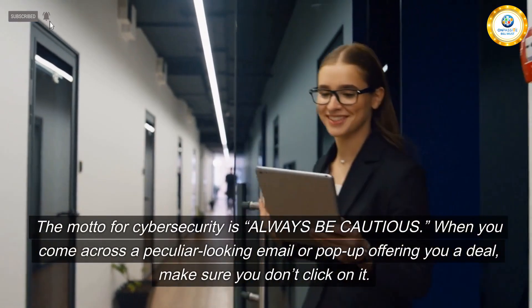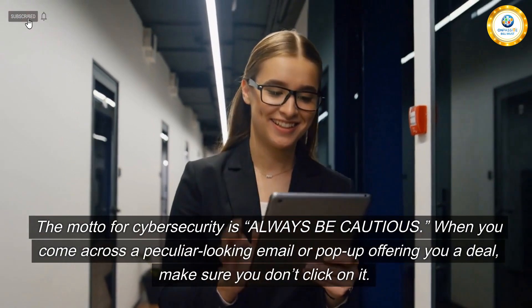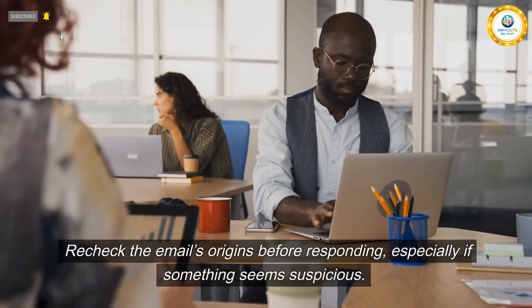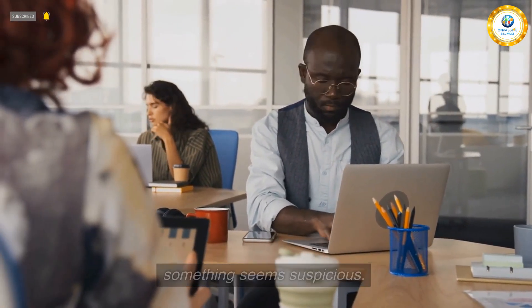Always be secure. The motto for cybersecurity is always be cautious. When you come across a peculiar-looking email or pop-up offering you a deal, make sure you don't click on it. Recheck the email's origins before responding, especially if something seems suspicious.